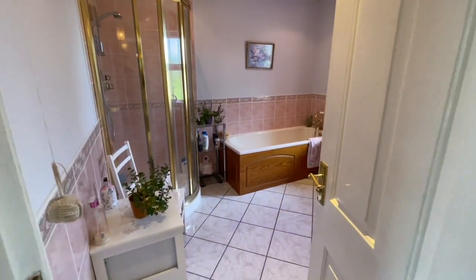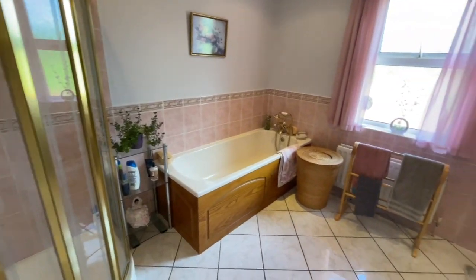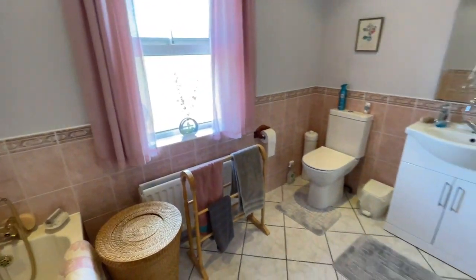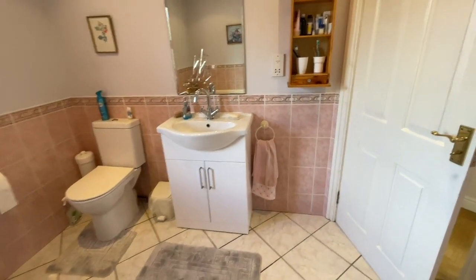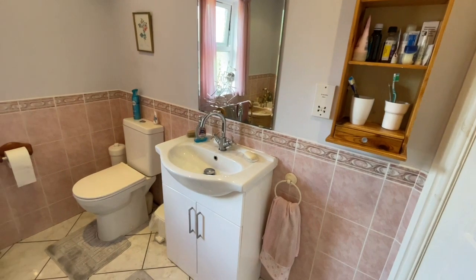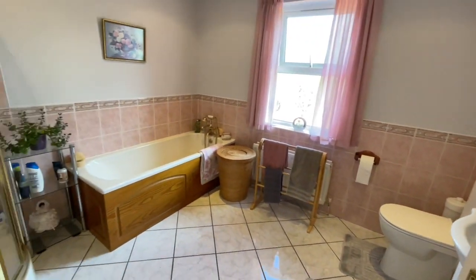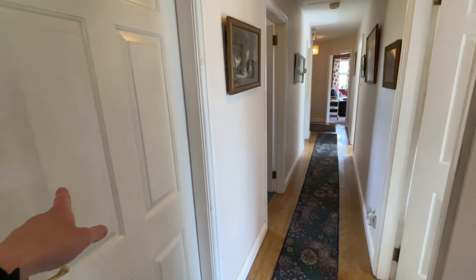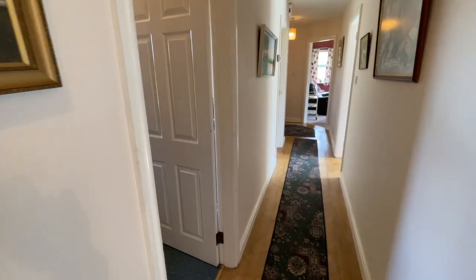And then the family bathroom. We've got a shower with a mains-fed power shower, and we've got the bath. It's a big bathroom — the toilet and the sink with a vanity unit underneath, and a shaving point on the wall there as well. That's handy. More storage in here, and that's got the water cylinder and a radiator in there, so that'll heat your towels.